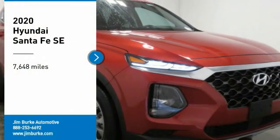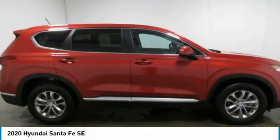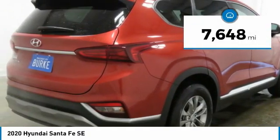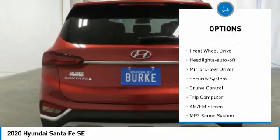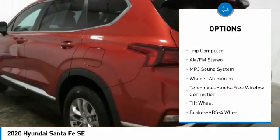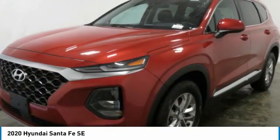Come test drive the 2020 Santa Fe — style, quality, performance, value, need we say more? This vehicle has less than 8,000 miles. Here are some of this vehicle's great options: aluminum wheels, traction control, daytime running lights, remote keyless entry, FWD headlights, auto off mirror memory, security system, cruise control, trip computer.